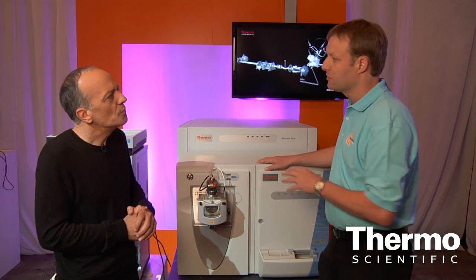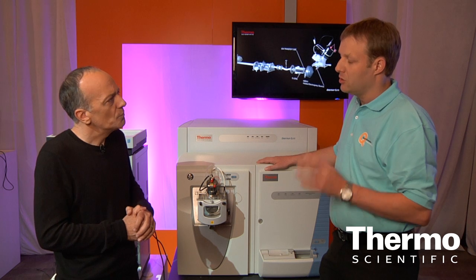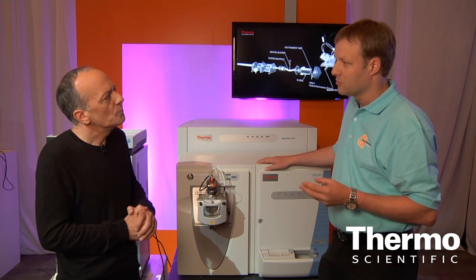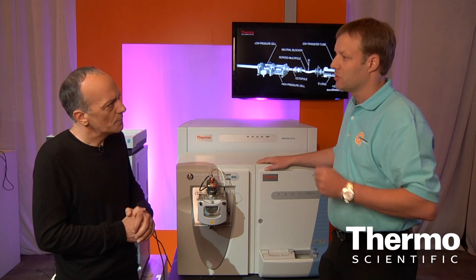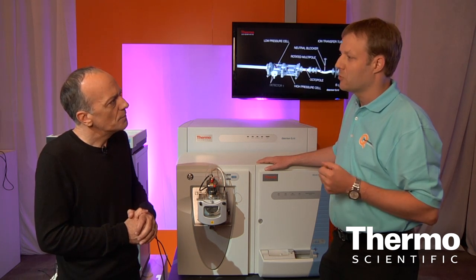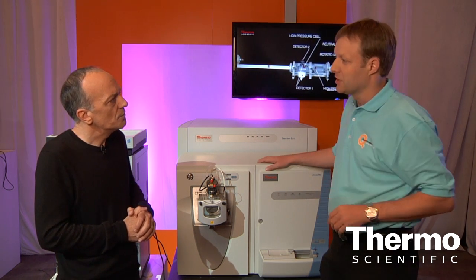In terms of application, it will most likely be proteomics applications. This is a state-of-the-art research instrument, so all experiments proteomics researchers can think about — starting from bottom-up peptide ID experiments all the way to top-down experiments, or what we call comprehensive proteomics — you will find the answers using this machine.